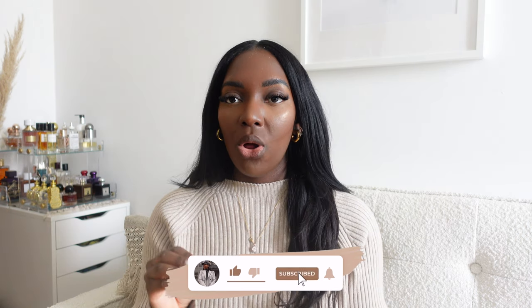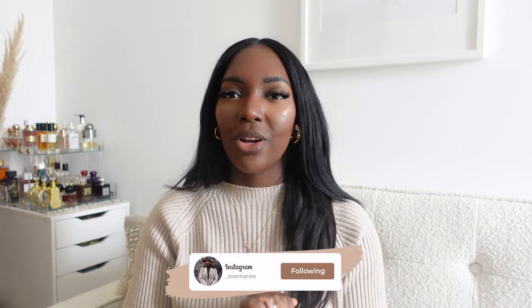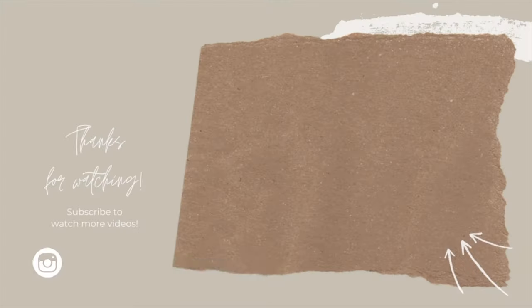That was the spring/summer haul plus some transitional pieces! I hope you enjoyed this video. All the links to every piece are in the description box so you can check them out. Thank you so much for tuning in — stay happy, healthy, and safe, and I'll see you in the next video!